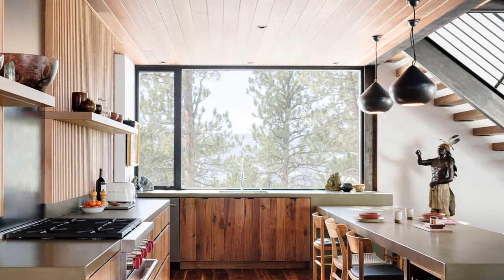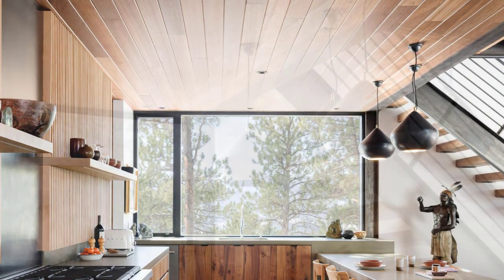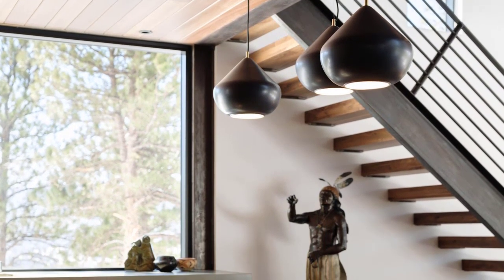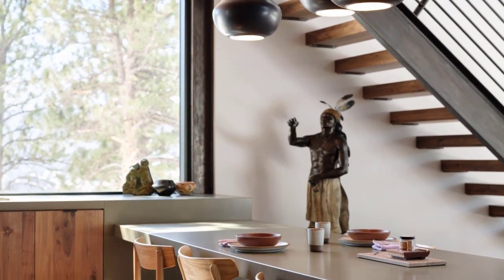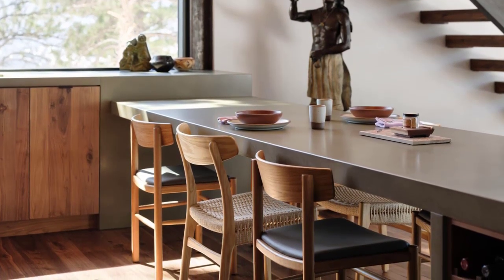Just below the roof membrane is a layer of high-performance gypsum roof boards called DensGlass. The boards are known for being extra sturdy and non-combustible. The same material was used behind the home's wooden soffits.